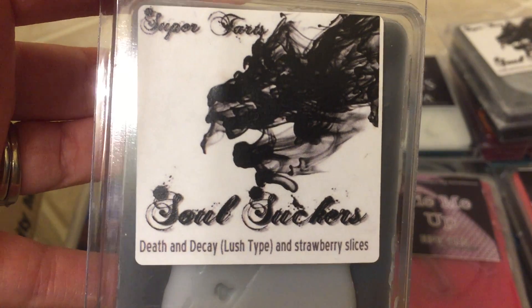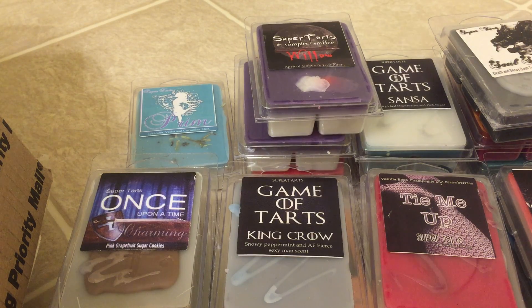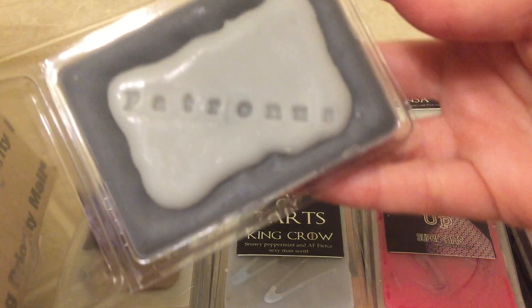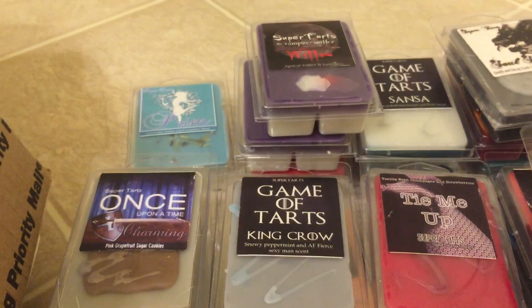Back to Soul Suckers — Death and Decay, which is a Lush type, and Strawberry Slices. This is one of those scents that you either love or you hate. Some people really don't like this strawberry scent, but this one stands out to me for some reason. I really enjoy this one, so I got two because it is one of my favorites.